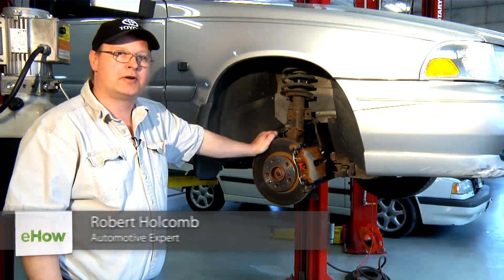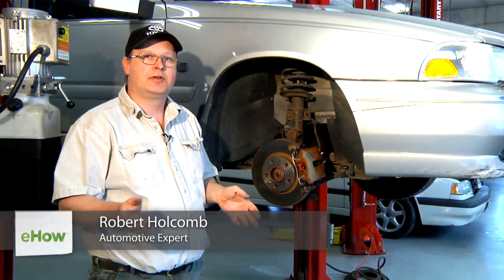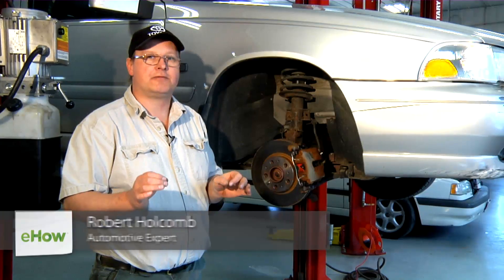Hi, I'm Bob Holcomb from Apex Automotive in Great Barrington, Massachusetts. Today we're going to talk about some of the benefits of hydraulic brakes.